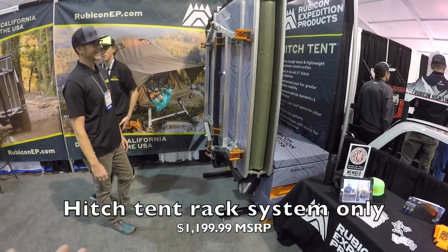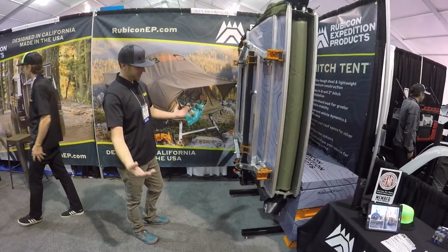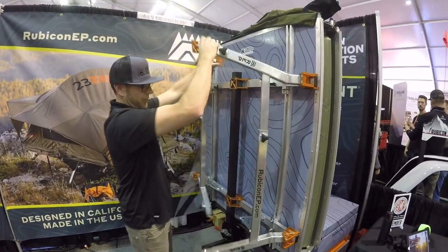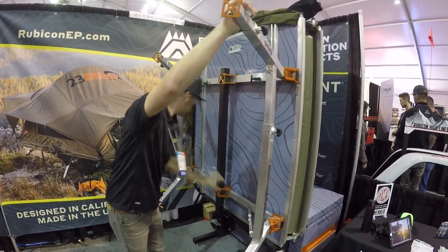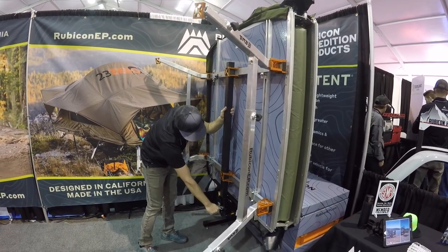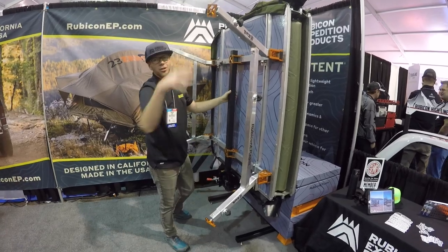I've never thought of putting a tent on a hitch — that's wild! We built a rack for it. These are the legs — some beefy legs too. You can adjust all four corners so you can be on any terrain.